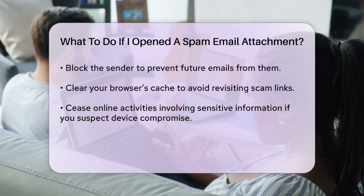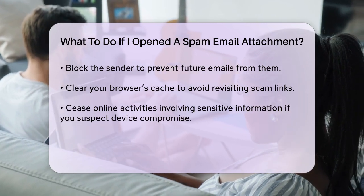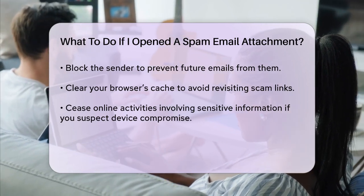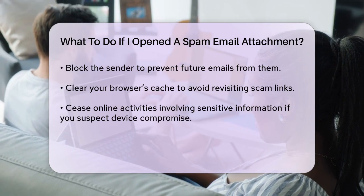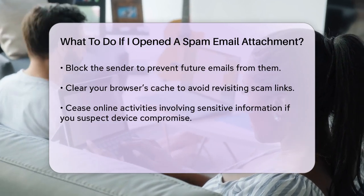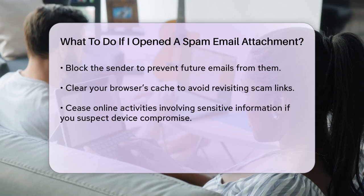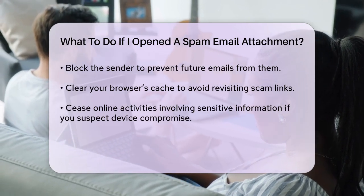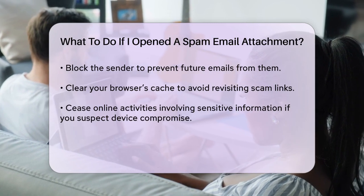Additional precautions. If you suspect your device has been compromised, stop any online activities that involve sensitive information, such as online shopping or banking, until you're sure your device is clean. Change all your usernames and passwords, especially if you entered any information after opening the attachment. Back up all your files to ensure you don't lose any important data.